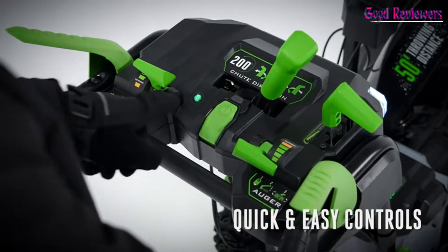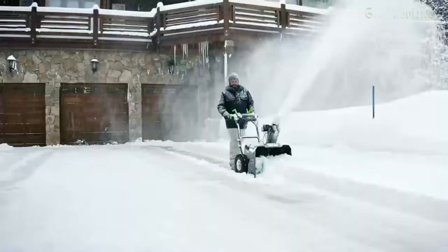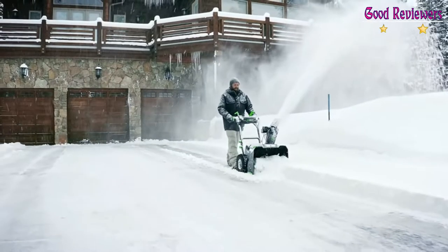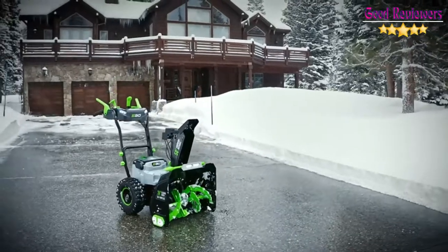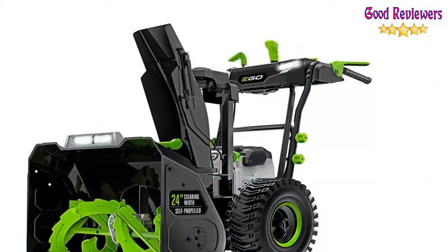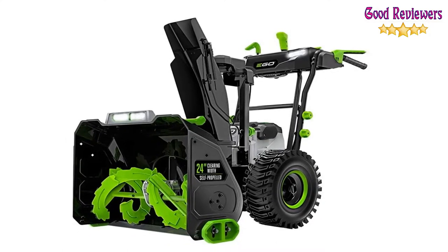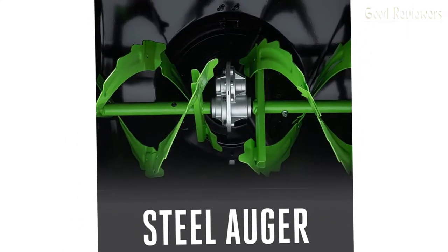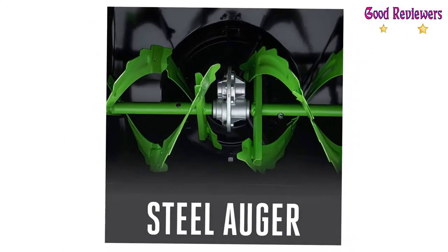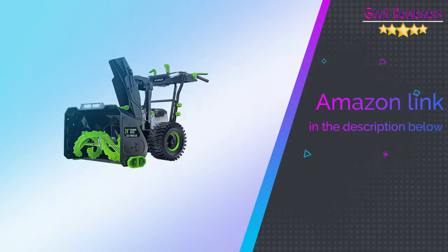Four LED lights make it easy for use in the early morning or evening. Variable speed auger and 200-degree chute direction give you complete control to throw snow where you need it, up to 50 feet. With rugged construction and a high-efficiency brushless motor, it's the industry's first cordless two-stage snow blower with the power and performance of gas without the noise, fuss, and fumes. If you like this product, please check out the Amazon link in the description below.